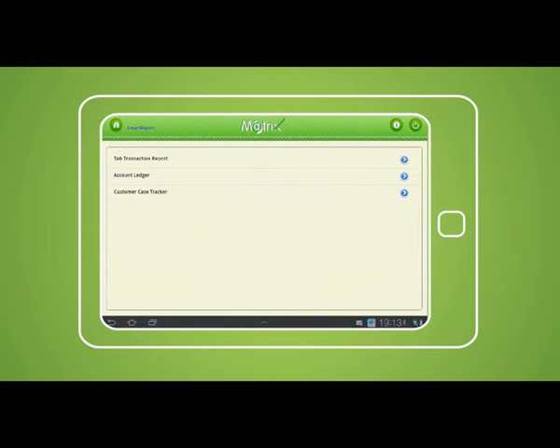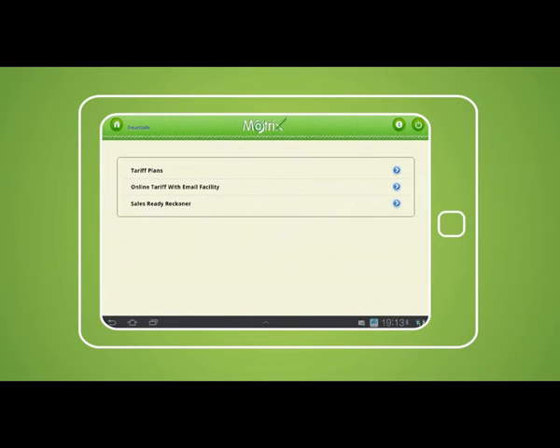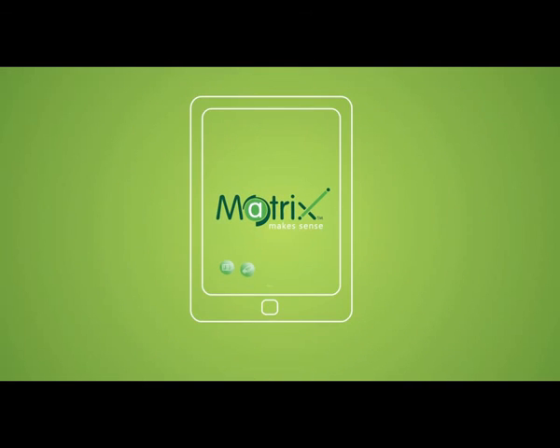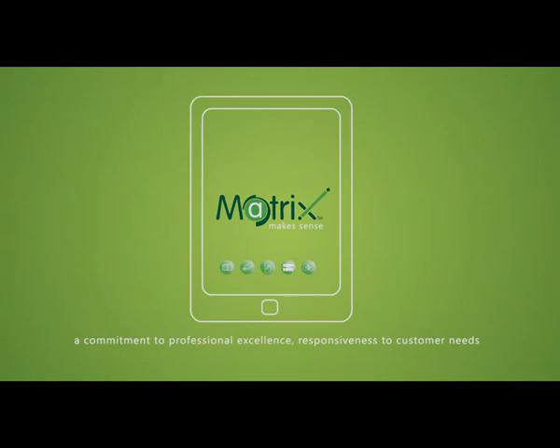With Smart Report, the sales executive can access all customer details on the go and all sales reports are available as well. The customer case tracker is available — if the customer raises a dispute, the sales executive can track the case and check if the query or dispute will be resolved. The Smart Info module provides all product tariffs, which can be mailed directly to the customer through the application. The rewards module contains all marketing offers and promo codes. In conclusion, the Matrix tablet application represents a commitment to professional excellence and responsiveness to customer needs.